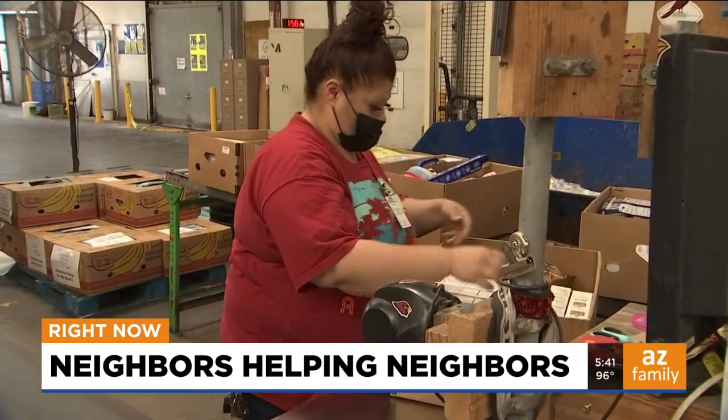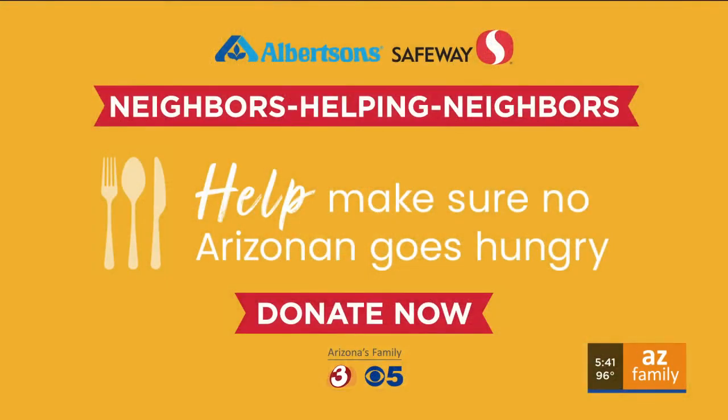Paul Horton for Arizona's Family. You can help give to our Neighbors Helping Neighbors drive right now. Stop by any Safeway or Albertsons, make a donation at the pin pad through the end of the month, and thanks for helping us help feed more Arizona families.